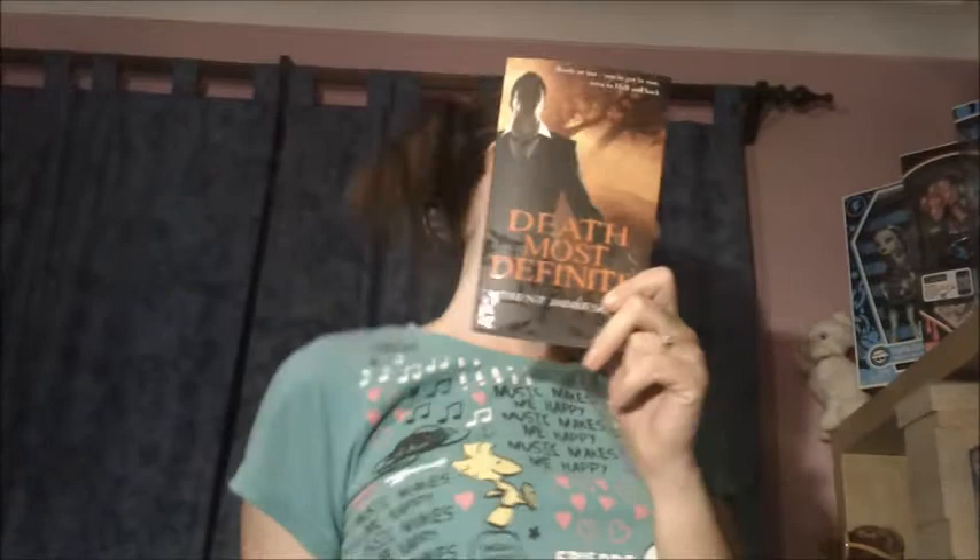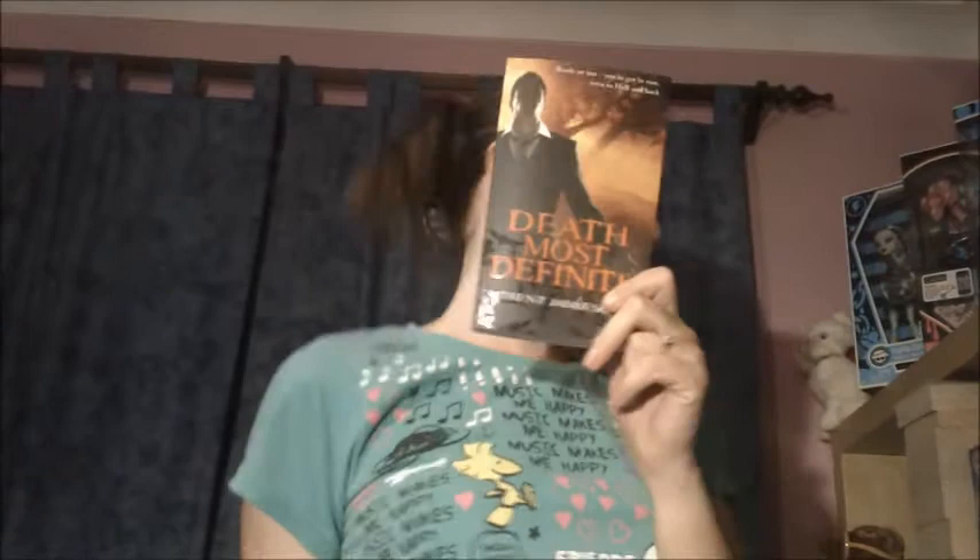Find a book with a male protagonist. Most definitely. Find a book with only words on it. Gladiatrix. I love arcs — they're easy. Next.